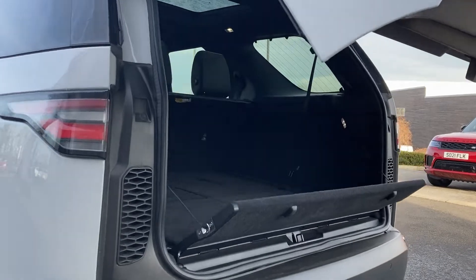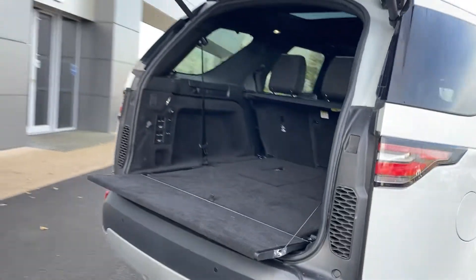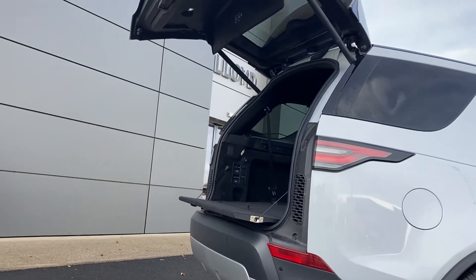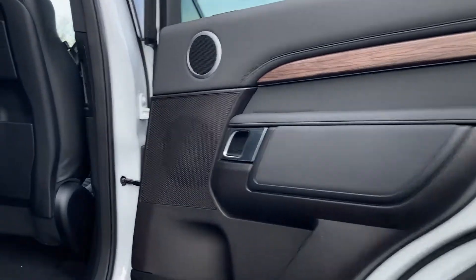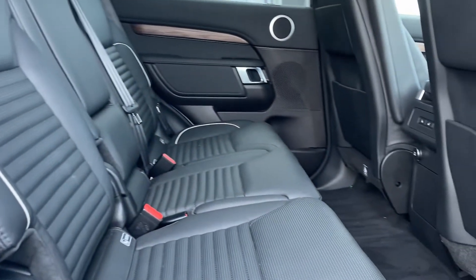As we come in beneath the power tailgate we can see the power folding third row seats. And as we come into the rear cabin now we can see the front and rear panoramic roofs from the inside, and the ebony grained leather seats with the contrast piping.